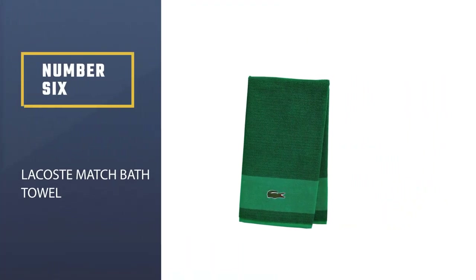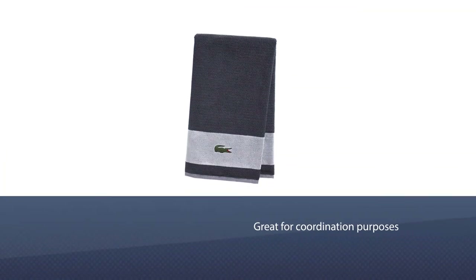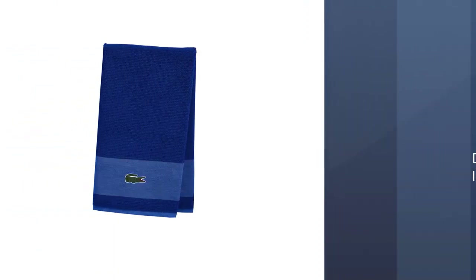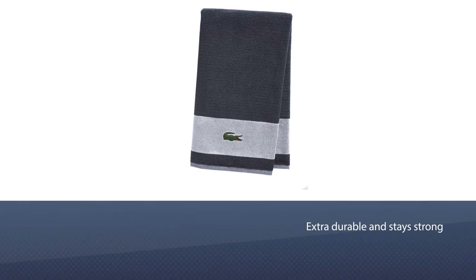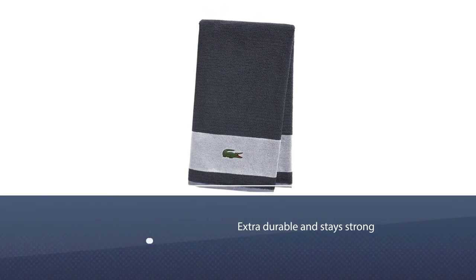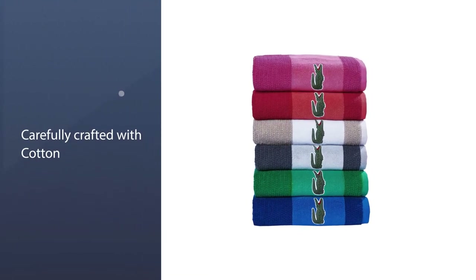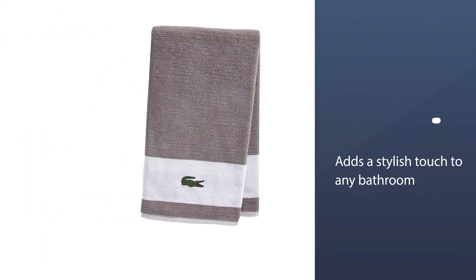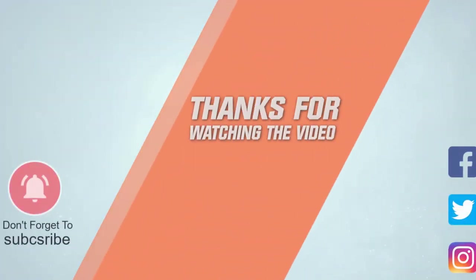Number six: Lacoste Match bath towel. Add a splash of color to your bathroom decor with these luxuriously soft cotton bath towels (30x52) from Lacoste, accented by the brand's iconic alligator logo. These towels are great for coordination — snag the tennis court green for your hubby and reserve the magenta for yourself, or pick from one of the other nine colorways. These premium towels are super absorbent and durable, so you won't have to worry about them fraying or getting worn after just a few washes.